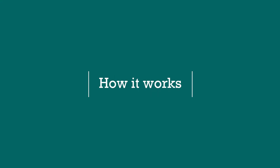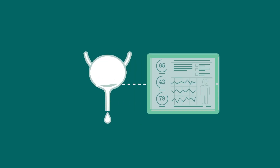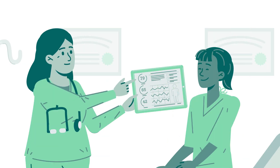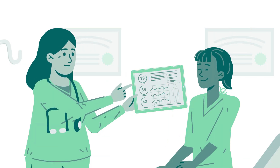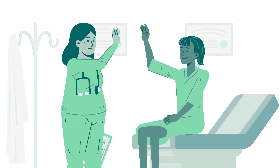As for the procedure itself, Advanced Urodynamics tests how well your bladder and urethra hold and release urine. Thanks to this test, you and your practitioner can get a clearer picture of what is likely causing your urinary symptoms, as well as a more informed and personalized approach to treating you.